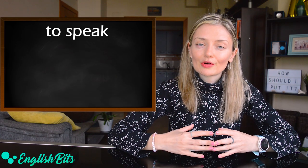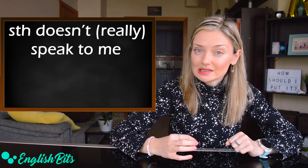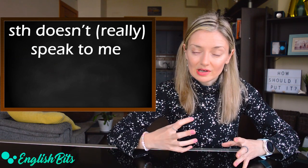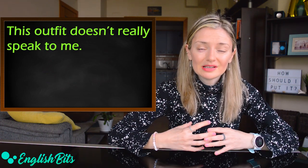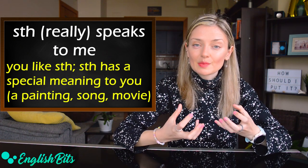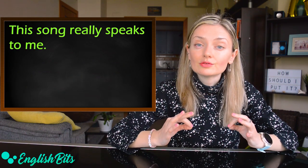Now, verb number six: the verb 'to speak' and the expression 'something doesn't speak to me' — we can also say 'something doesn't really speak to me.' Or make it positive: 'something really speaks to me.' We use 'something doesn't really speak to me' when we don't like something. For example: 'This outfit doesn't really speak to me.' On the contrary, 'something really speaks to me' means we like it and it has special meaning, especially when talking about a painting, a song, or a movie. For example: 'This song really speaks to me.'